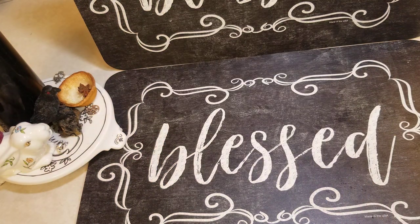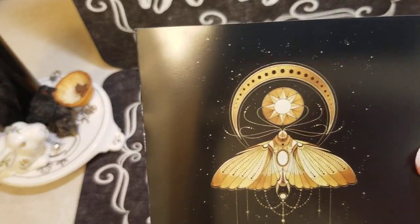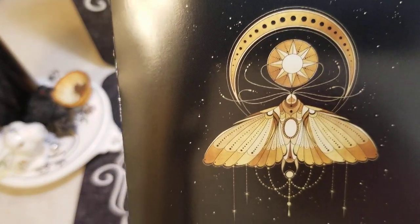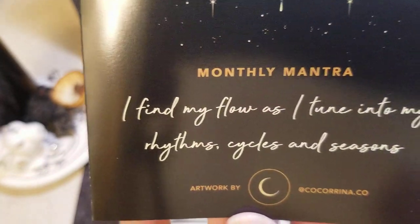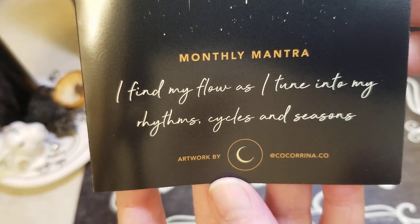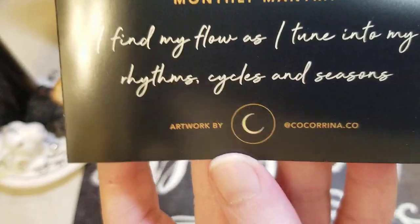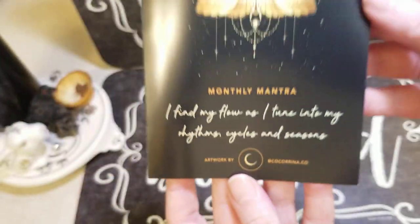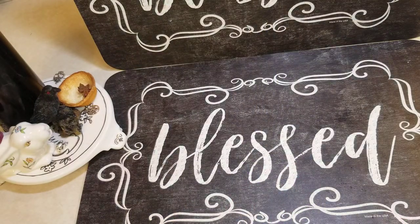Inside is our monthly mantra — absolutely stunning artwork. It says, "I find my flow as I tune into my rhythms, cycles, and seasons." And that's who did the artwork. That is beautiful. I love the black and gold. The other side tells what things are, so I'll show you that at the end.